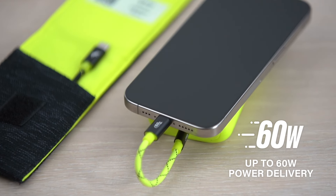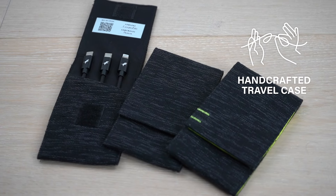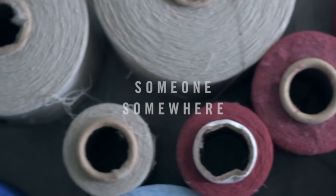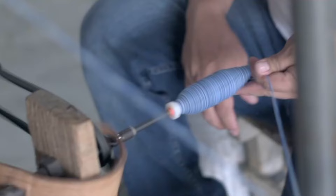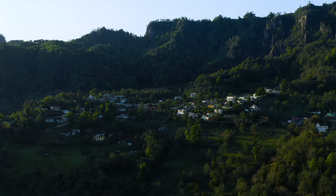And the Artisan Series Power Knit Travel Kits. Travel kit cases are created in collaboration with Someone Somewhere, a social enterprise on a mission to lift people out of poverty by working with rural artisans in Mexico.